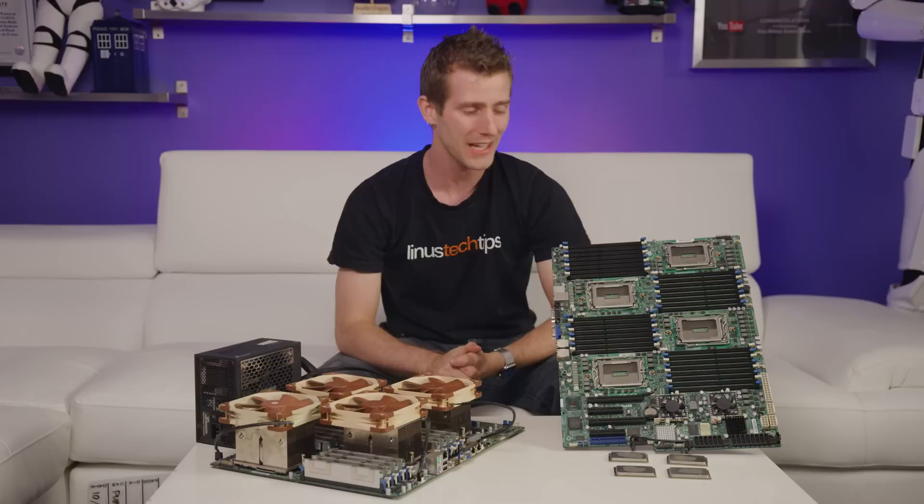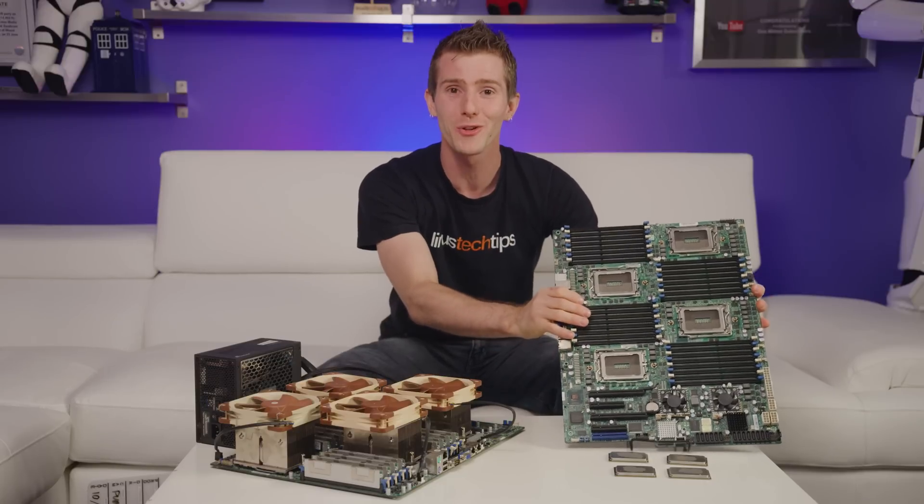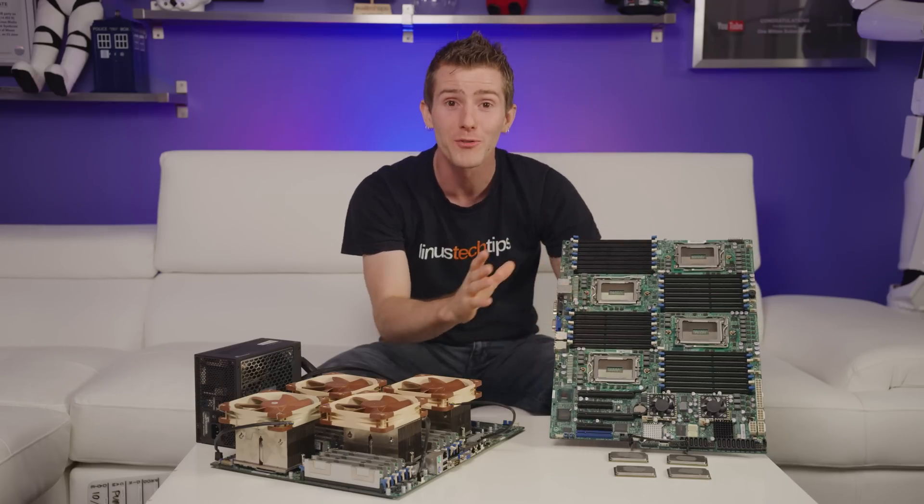On an unrelated note, anyone want to buy an unexpectedly functional quad-socket Opteron board? Anyone? Bueller? Oh right — you want to see how it performs first.